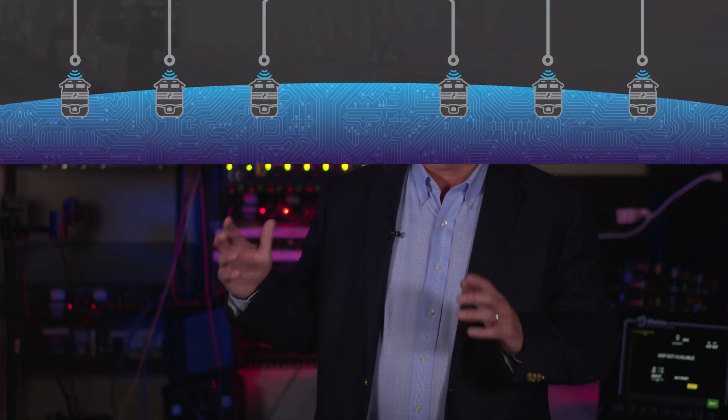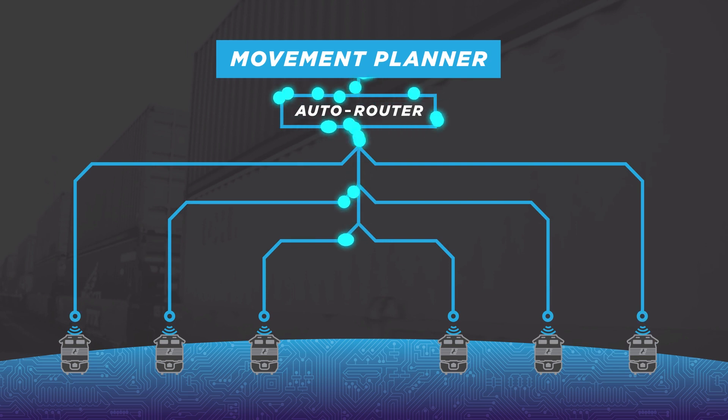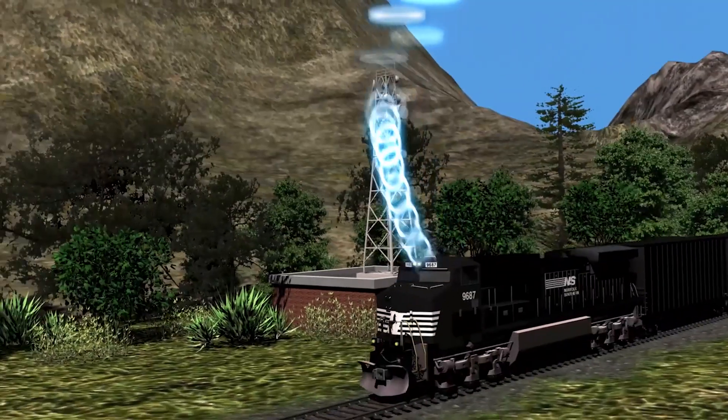Movement Planner uses a macro view of all of the trains moving across the network, and then Auto Router translates the Movement Planner directions into directives for a specific train and conveys those directives directly to the locomotive. And then PTC takes over — providing the umbrella of safety for Auto Router's instructions to move that train across the network.